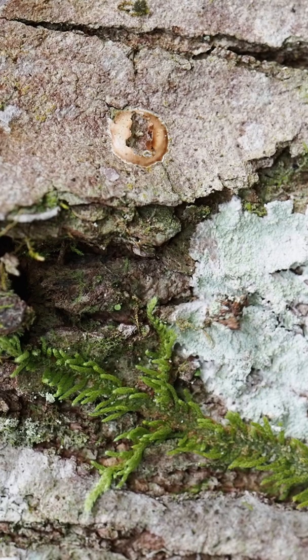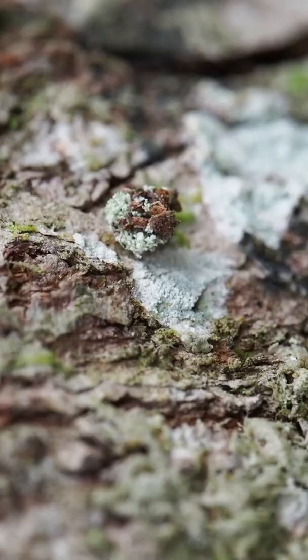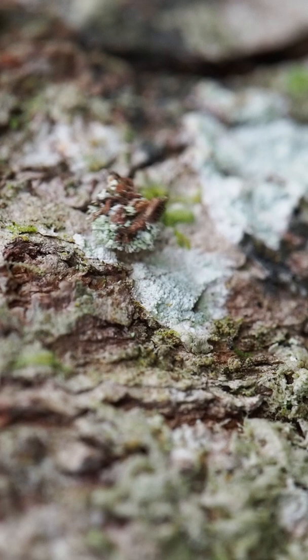I was hiking around Great Smoky Mountains National Park and I swear I saw part of a tree move. This tiny rice grain-sized piece of bark and lichen was just wobbling around on a trunk all on its own.